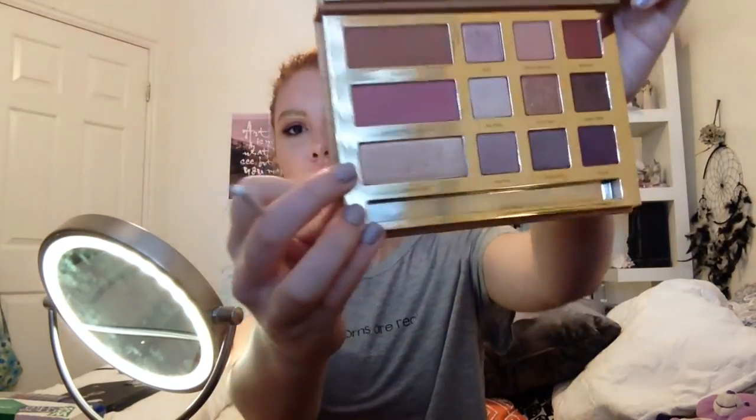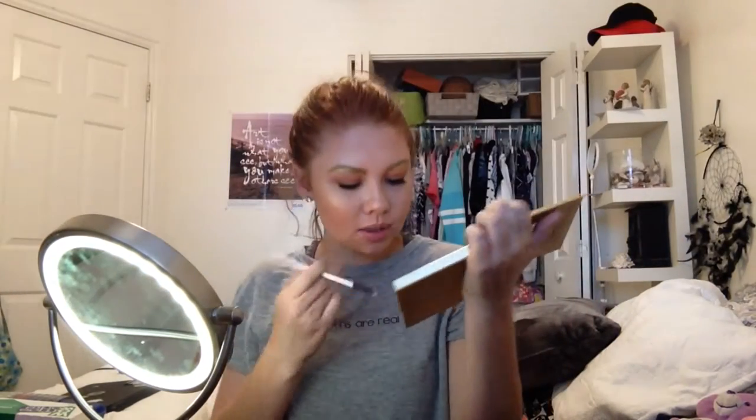Then I'm gonna take another eyeshadow — this one is 'Gator Wings' from my Swamp palette. It's the highlight shade and it's got glitter to it, so I'll really pack that on too. I just want these eyebrows to shine and glitter.